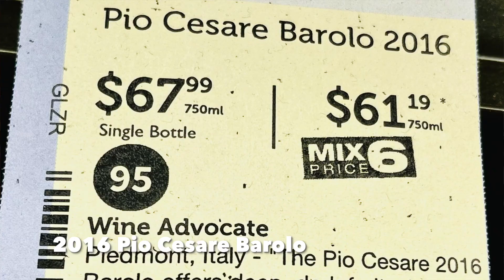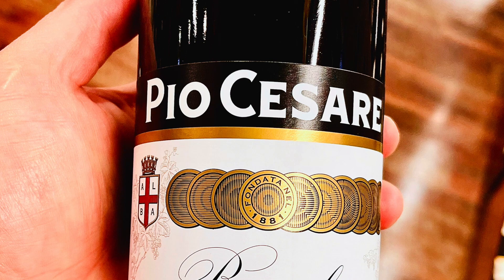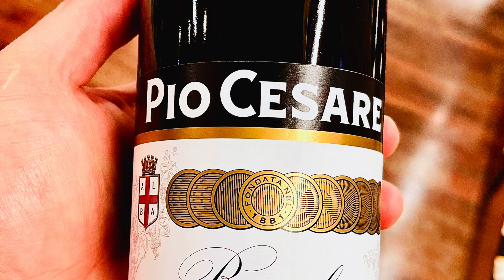My next recommendation is the 2016 Pio Cesare Barolo, which I found for as little as $61.99 per bottle. This highly acclaimed wine is 100% Nebbiolo from the outstanding 2016 vintage. Pio Cesare is a historic producer currently run by the fifth generation, and this wine is a blend of Nebbiolo from five different villages in Barolo. You can start enjoying it now with a healthy decant and some food, but it will certainly benefit from additional bottle age as well.